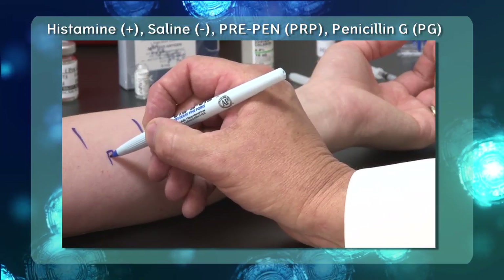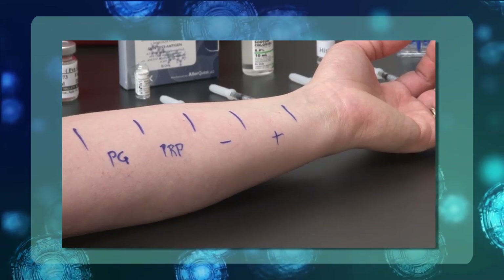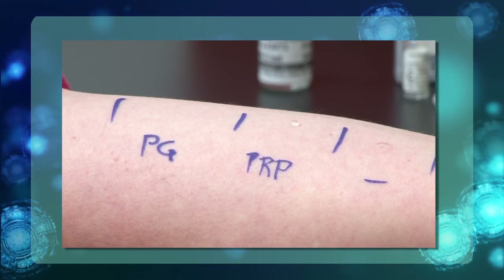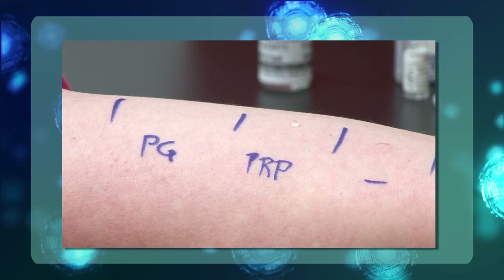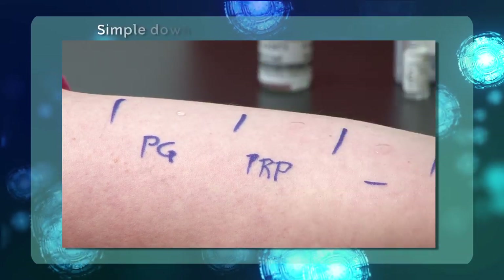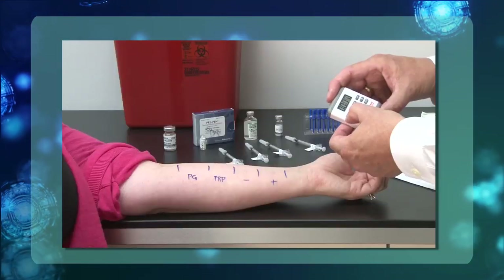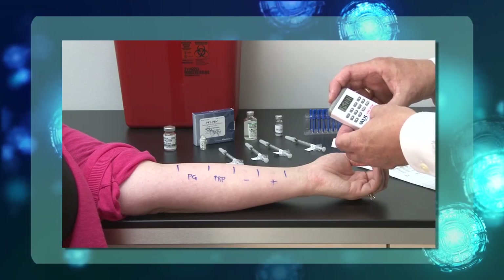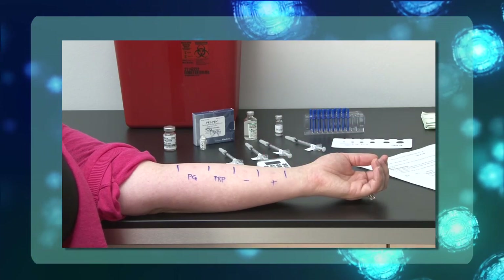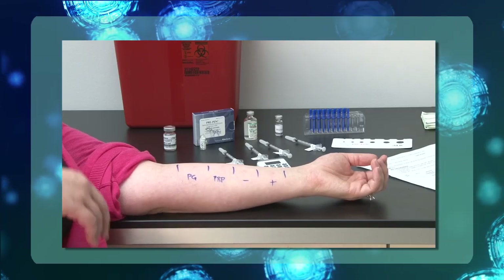The PrePen test is commonly marked as PRP, while the penicillin G test is commonly marked as PG. Once the test placement area has been clearly marked, use the appropriately labeled syringes to place one drop of reagent onto the skin in the correct area. After the drop is placed, use a scratch testing device such as the DuoTip Test 2 to scratch the surface of the skin. The recommended technique is a simple down and twist — you will only need to apply minimum pressure to break the top layer of skin. Once all the reagents are placed and the scratch testing has been conducted, set a timer for 15 to 20 minutes for the test sites to develop in order to accurately read the results.